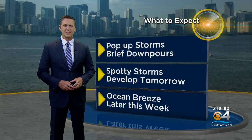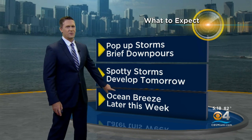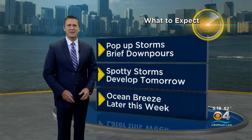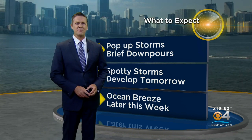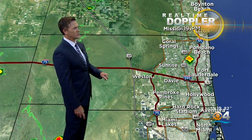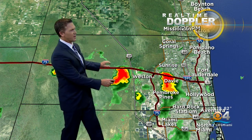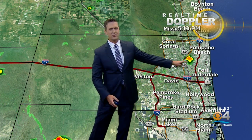We had pop-up storms develop today, giving us brief downpours. Spotty storms will be around tomorrow. Look for an ocean breeze, a little stronger breeze coming in later this week. The storms that pop up are around in the morning and work their way through the area. A storm inland Broward County, west and southwest of Weston along I-75, developed outflow now triggering another shower around Pompano Beach right over the turnpike.